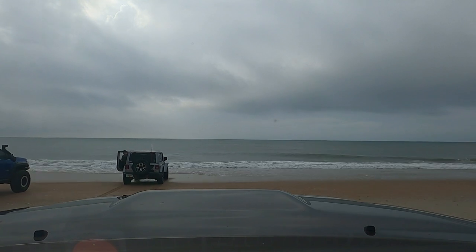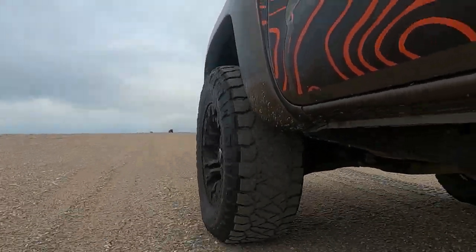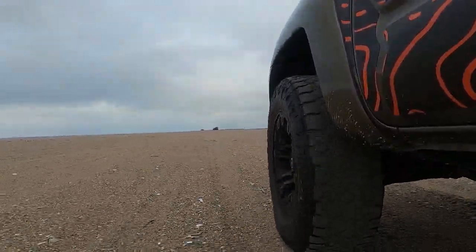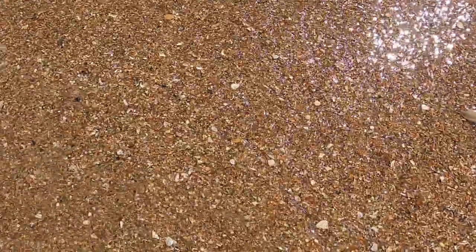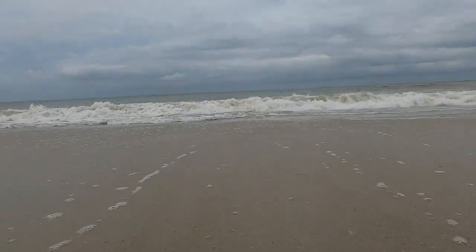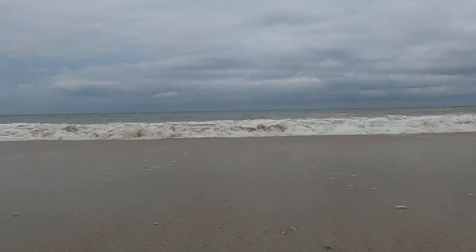We headed north on the island first, hitting the ocean quickly for some photo opportunities. Check back to the channel soon for a recovery video — one of our members got stuck in the sand right at the shoreline and we had to get him out. It was an adventure for sure, and a very stressful situation.